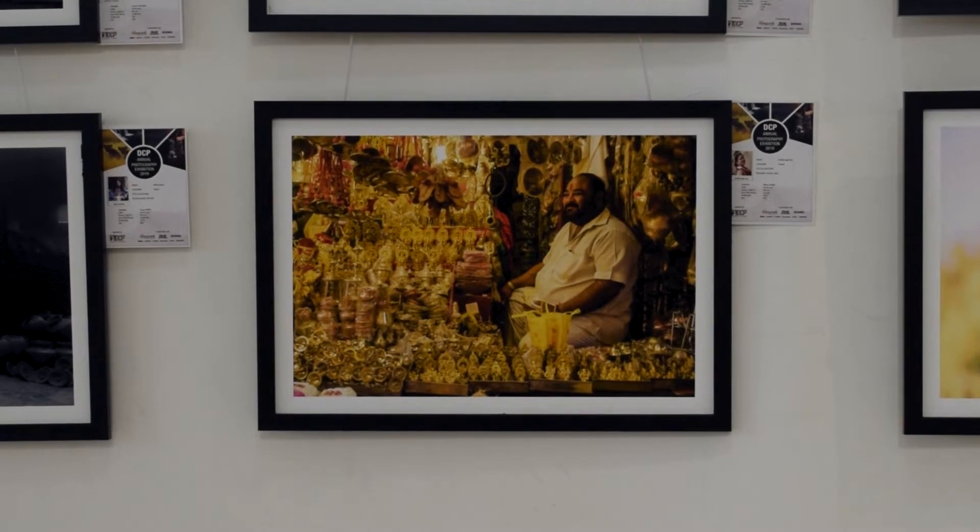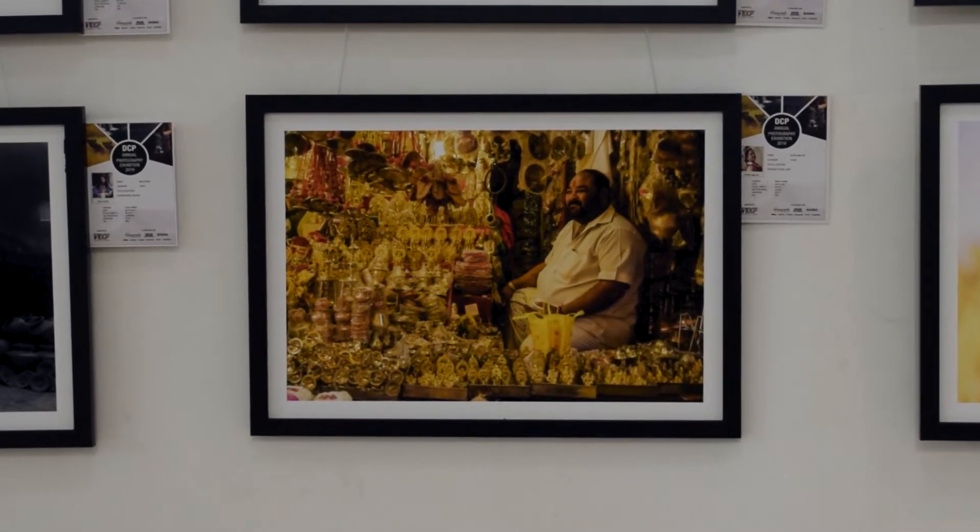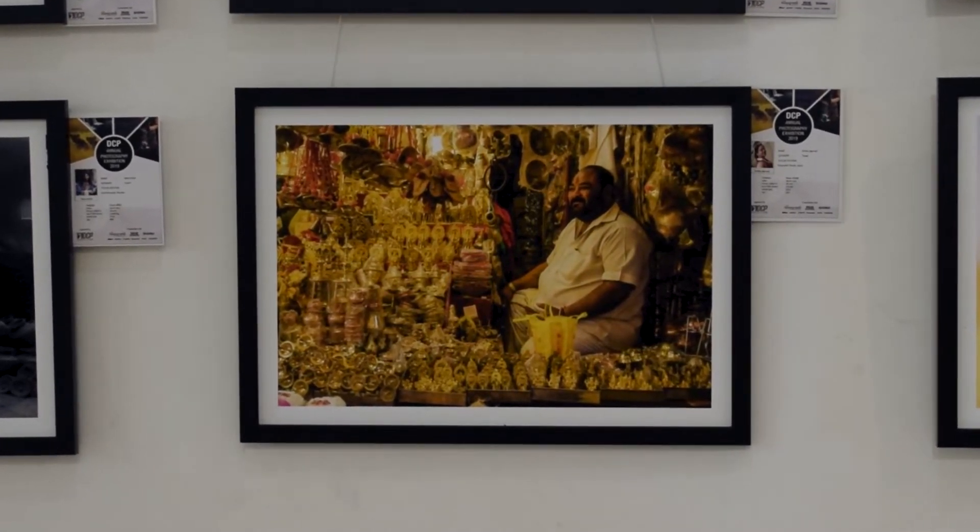My photograph is on display along with those of around 400 photographers. I'm so happy. It is indeed unbelievable.